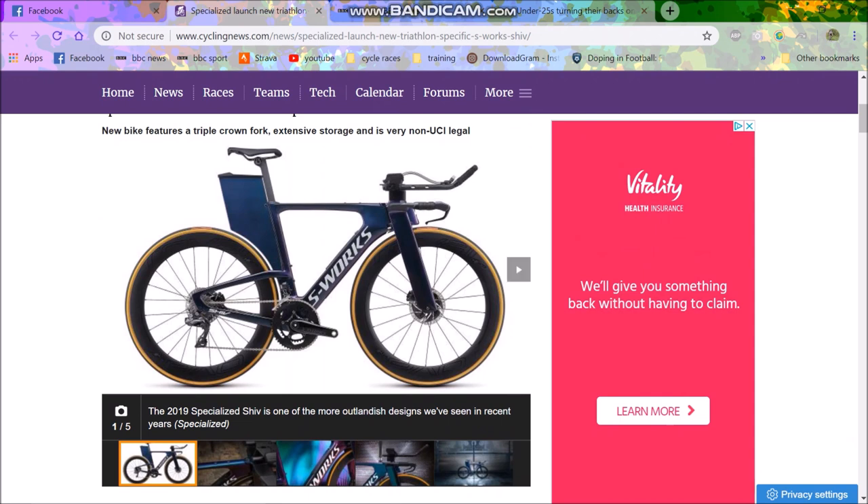You can see straight away that the seatstays here are incredibly far down the bike. Normally on a UCI-legal bike they'd be somewhere up here maybe, but here they're really, really far down, which gives a little bit more aerodynamics. We have the classic sort of drop seatstays, but obviously taken to the max.